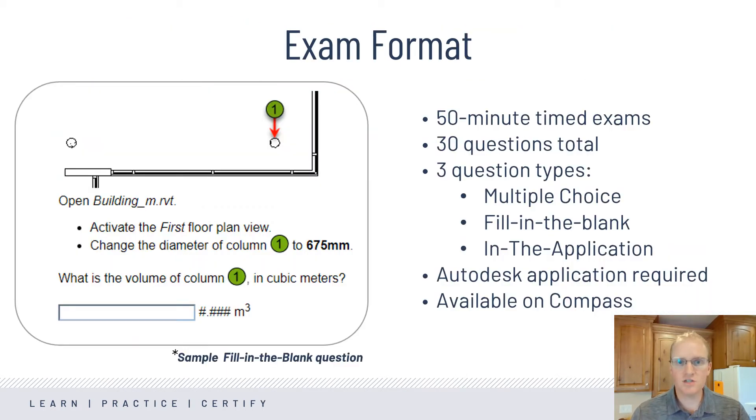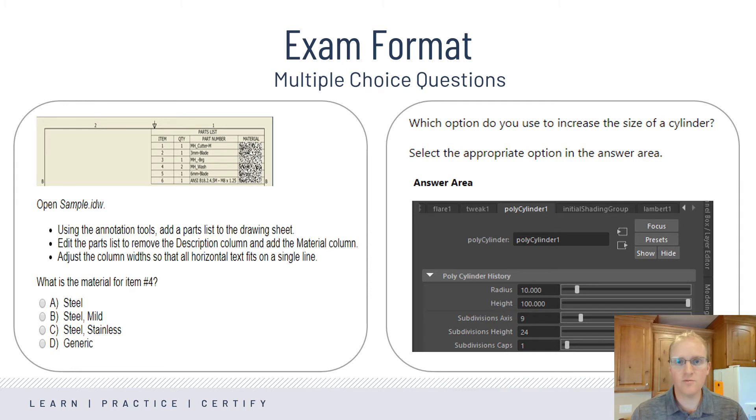With some recent changes, all of our Autodesk Certified User exams are now 50 minutes long. They are a mix of question types, but the majority require candidates to use the software to answer the question. The Autodesk applications are required for the exams, but Autodesk has free software for teachers and students. Here's an example of a multiple choice item where the candidate has to first open a file, then follow the outlined steps to answer the question.